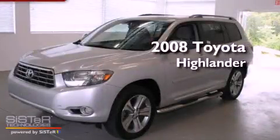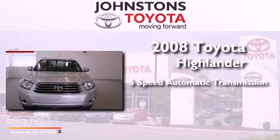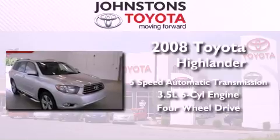This is a 2008 Toyota Highlander. This crossover has a 5-speed automatic transmission, a 3.5-liter V6, and the added capability of 4-wheel drive.